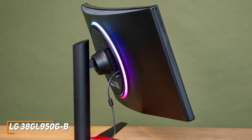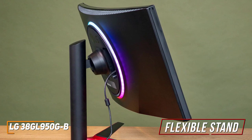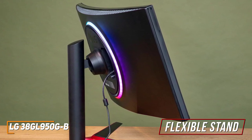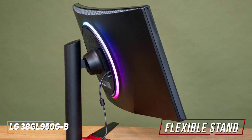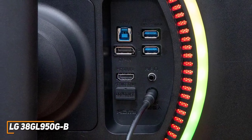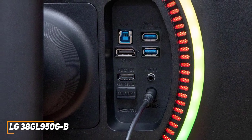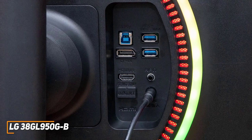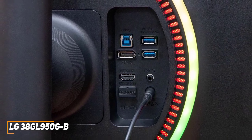Unlike the Gigabyte Aorus FV43U mentioned earlier, the stand is fairly flexible and allows you to adjust the height or tilt angle to find a comfortable position, but it lacks a swivel function and can't rotate to portrait mode. Unfortunately, it doesn't come with USB-C connectivity or built-in speakers, but you get an upstream USB Type-B port, two downstream USB 3.0 ports to charge your devices, and HDMI and DisplayPort inputs on the back for your system.